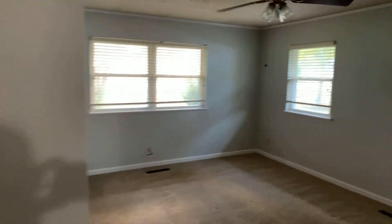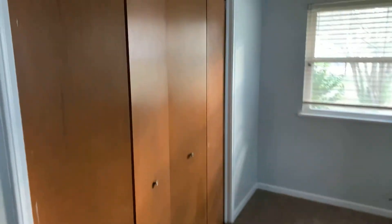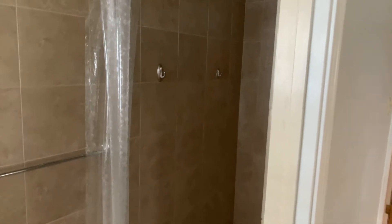This is the master bedroom right here. Good size closet and then master bathroom — walk-in shower. Nice walk-in shower there.